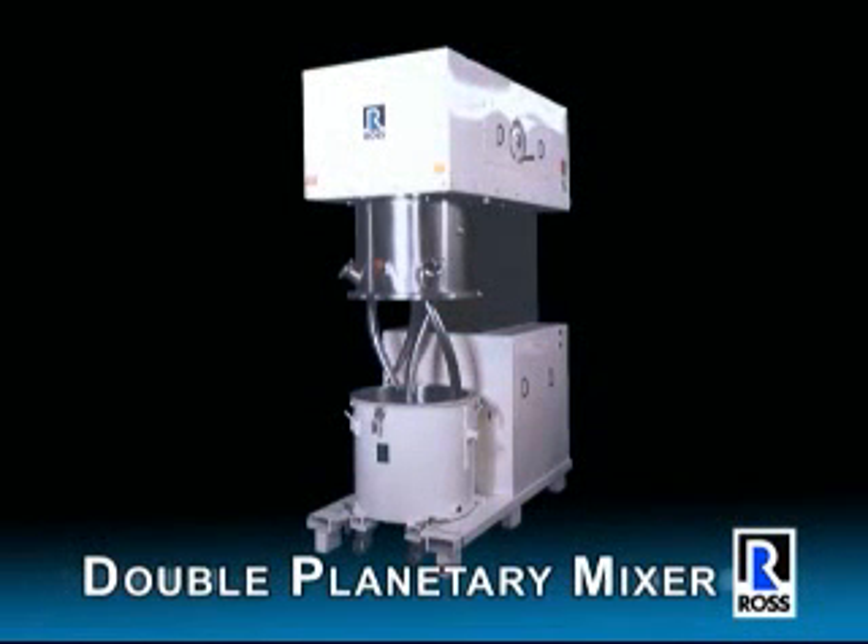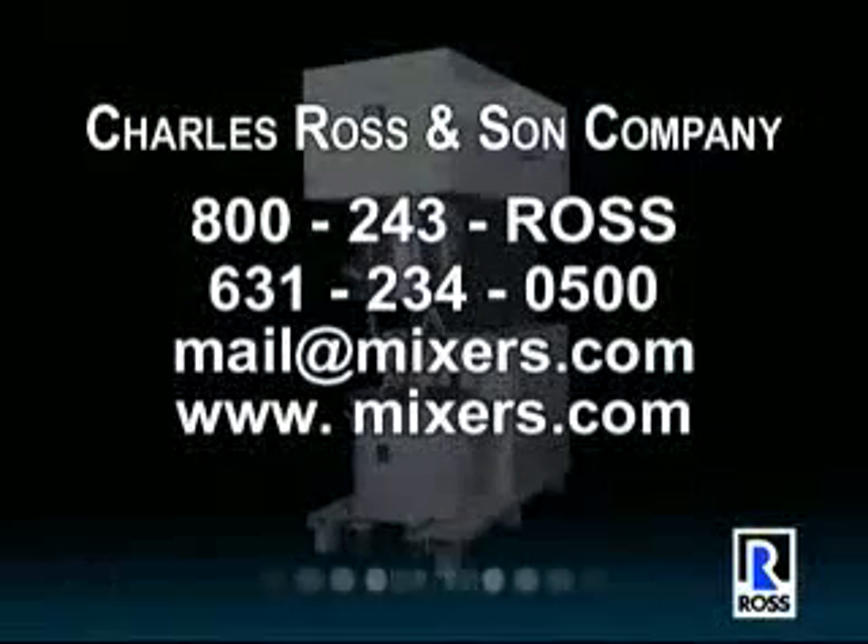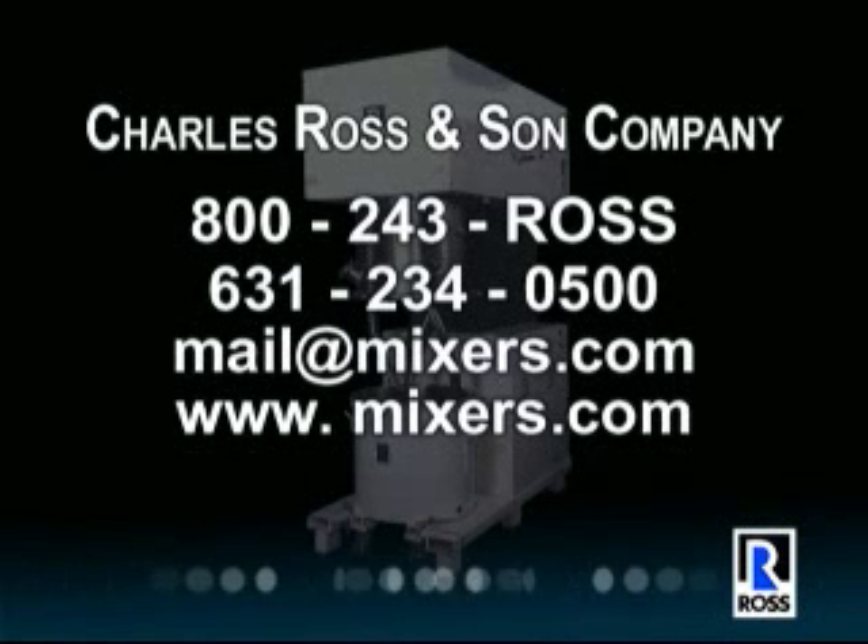The Ross Double Planetary Mixer is available in sizes from half pint to 750 gallons working capacity. Contact Ross for further information or to arrange for an evaluation at the Ross Test and Development Center, or a trial at your plant.